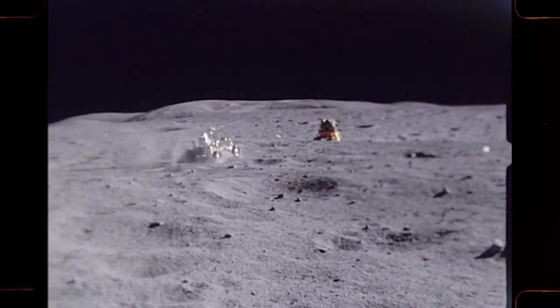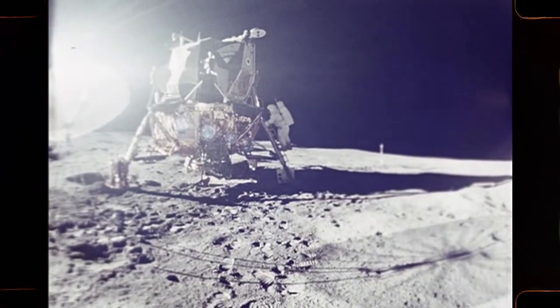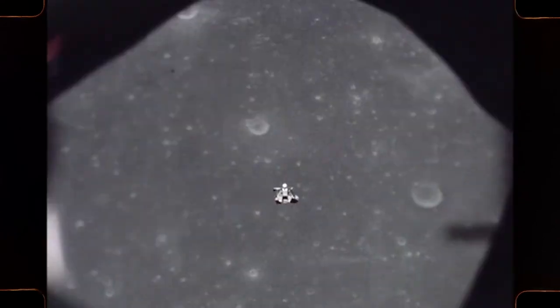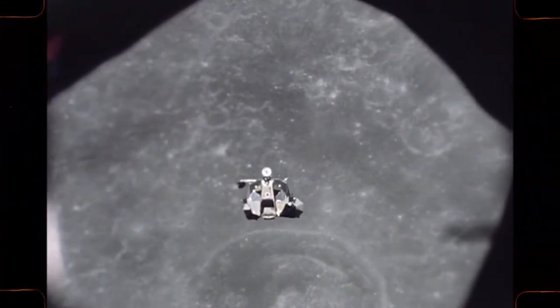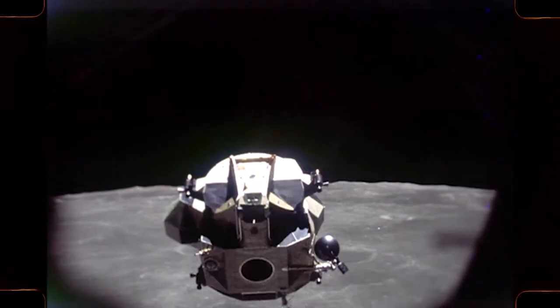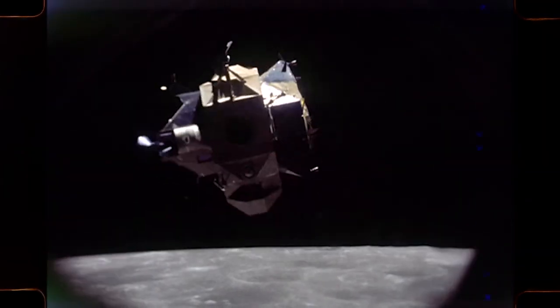When the time comes to leave, they will fire the liftoff engine, leaving the base of the module and all unnecessary equipment behind. Their launch must be timed to permit rendezvous with the command module.